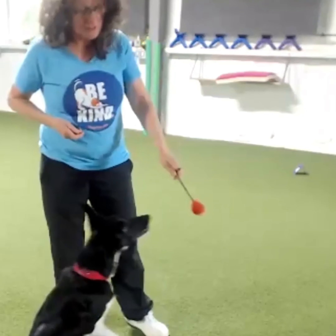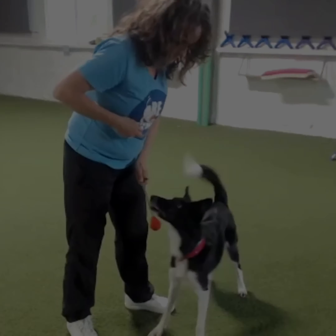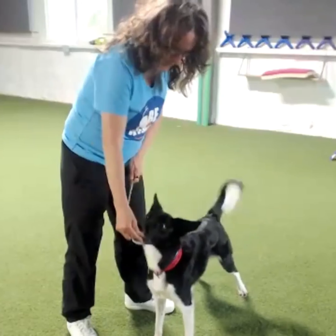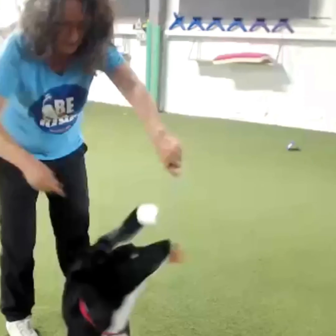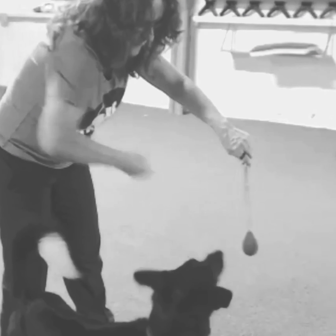Round one. I'm going to show you that my dog actually knows her job — touch her nose to the target and hold it. Watch how I place the reinforcement exactly where her nose is. I want her to be looking away from me and at the target when she gets her reinforcement. It's a critical step.